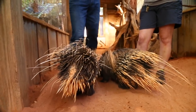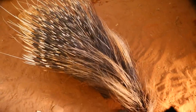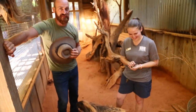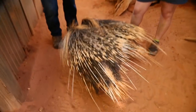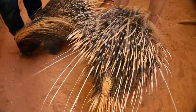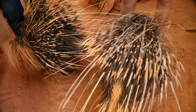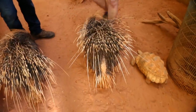Every day when we come in to clean, we find loose quills in their exhibit — it's almost like when we brush our hair and lose some. The quill itself is made out of keratin, which is the same protein as our fingernails, hair, and the outer layer of tortoise shells. And we actually have a tortoise right there looking for a treat — he's usually one of the stars of the African crested porcupine encounter because he loves attention too.